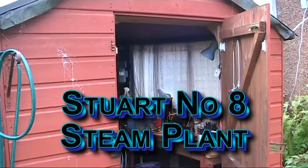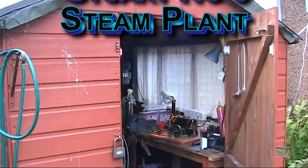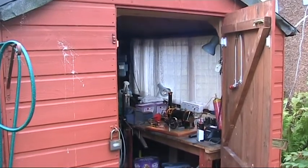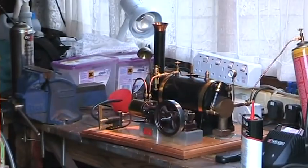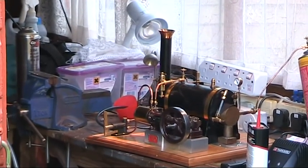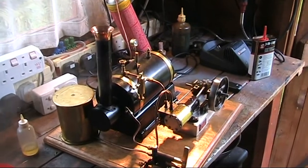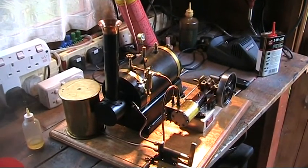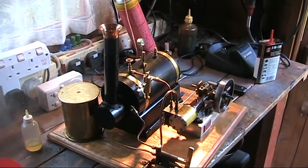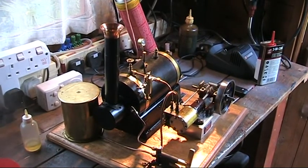Here I am out in the workshop today because I just had to try my new steam plant out that Moose built me — it's running there in the shed beautifully. Let's take a closer look. This plant really is my pride and joy, and you can see there that Stuart Number 8 that I got at the STL running beautifully, so well balanced you can hardly hear it.